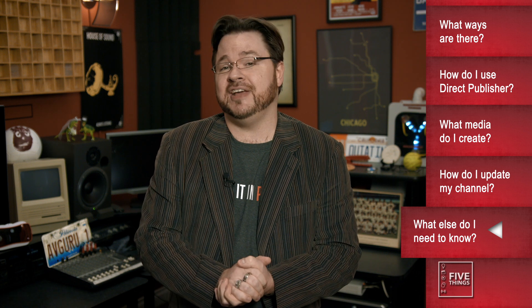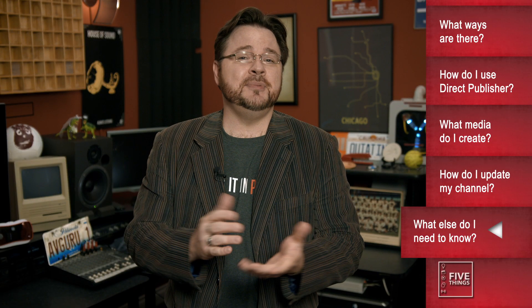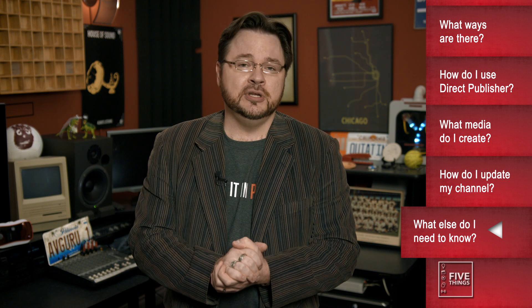First, you need to buy a Roku player. You gotta know how the thing actually works, so you know how to design your channel. You also need to test your channel — as of now, there isn't a way to 100% test your channel via SDK, a third-party website, or Direct Publisher without one. So check out the current models and see which one works for you. Also, this ain't Field of Dreams — just because you build it doesn't mean people will flock to it, so you need to promote it.